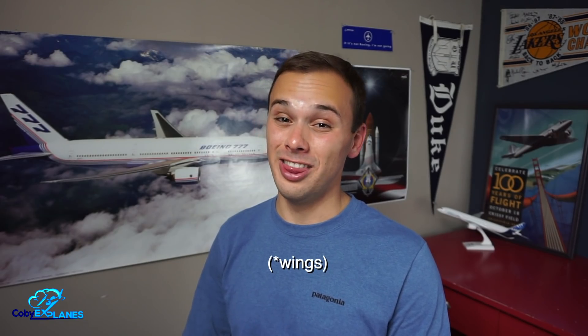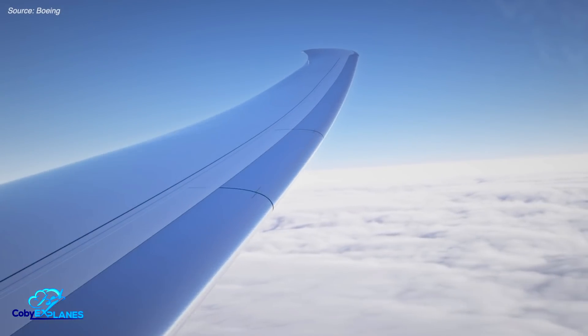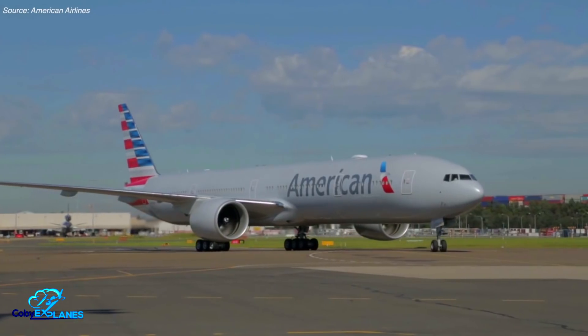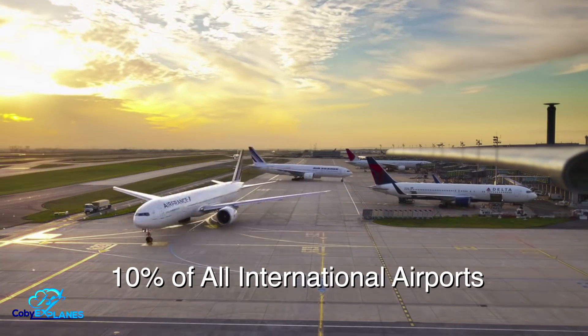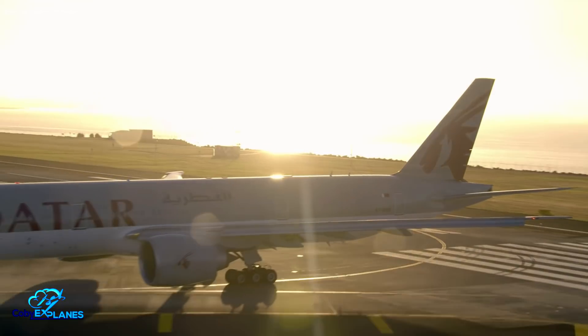However, making the plane this big has a key limitation. Airport gates are classified by the size of plane they can fit. With a wingspan of 235 feet tip-to-tip, the 777X would require a gate that's ICAO code F compliant — the largest gate size there is. In comparison, legacy 777s fit into smaller size E gates. As it stands today, only 140 airports on Earth have code F compliant gates, representing only about 10% of all international airports. Airlines hoping to swap older 777s for these new jets won't be able to serve all the same routes.